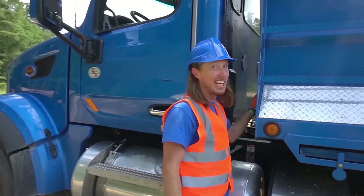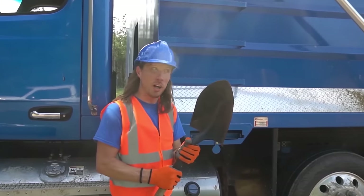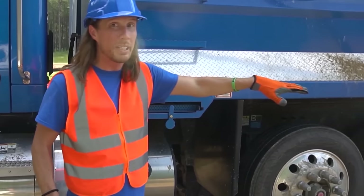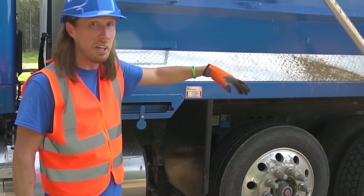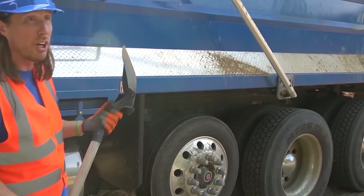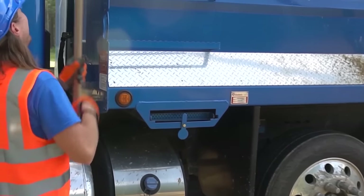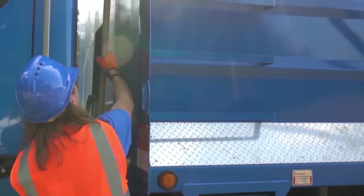Check this out — it's like a secret compartment. We got a shovel. What's this for? Well, we always gotta make sure the dirt around the truck is cleaned up because it's gotta be safe. So that's what this is for — we just go around and clean up all the dirt. Then it goes right back in these two little slots.